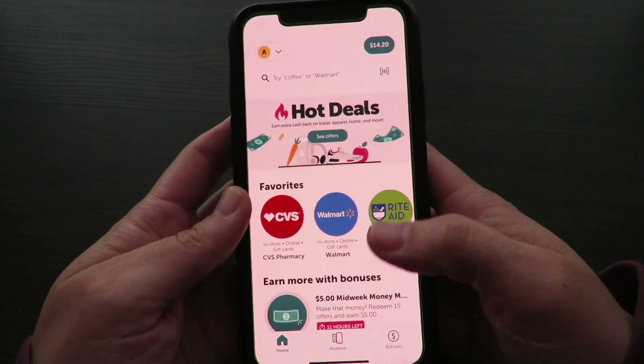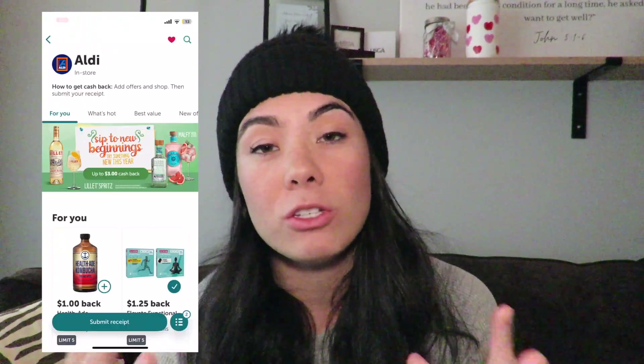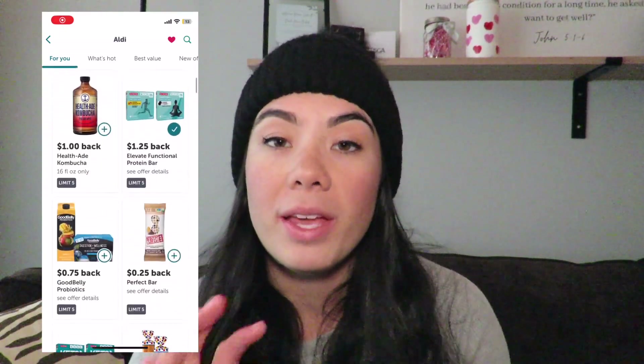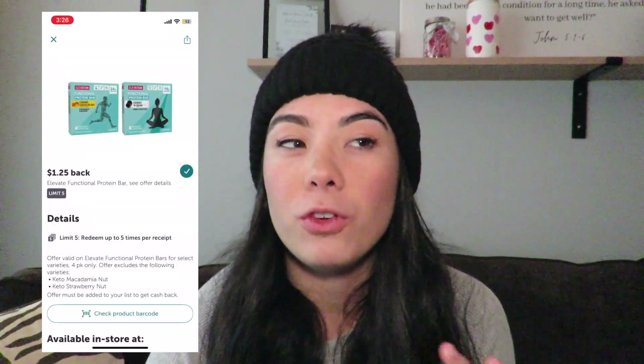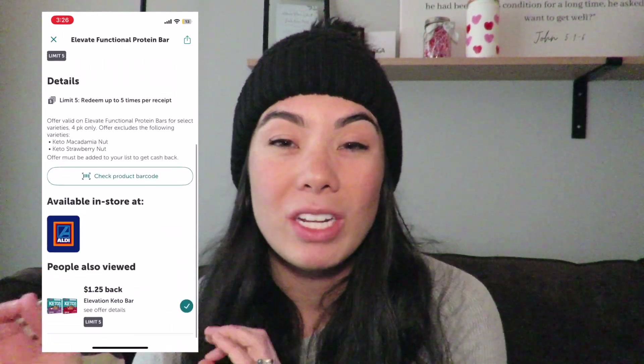Number three is Aldi actually does not take any manufacturer coupons. However, that doesn't mean you can't use rebate apps to get rebates on your purchases. For example, my favorite app is Ibotta. Aldi is on the Ibotta app, so you can find products that Aldi carries and get additional discounts. Ibotta is one of the few ways you can get money back on top of Aldi's already great prices.